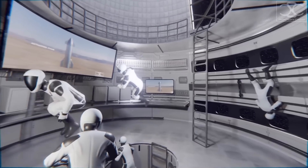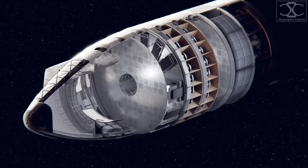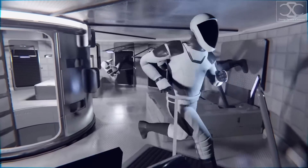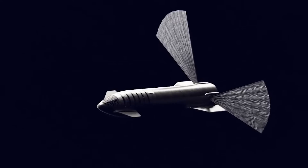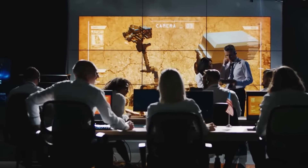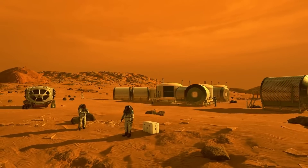The living quarters are spacious and comfortable, with individual cabins for each crew member, as well as communal areas for dining, recreation, and exercise. The ship also features a fully equipped laboratory, where scientists can conduct experiments and research the Martian environment.